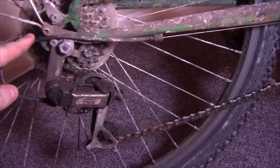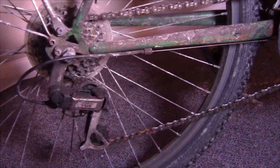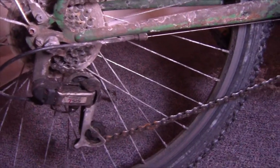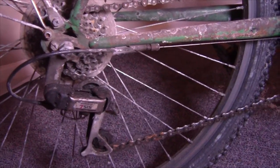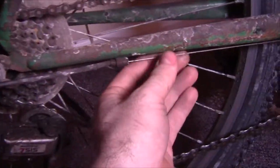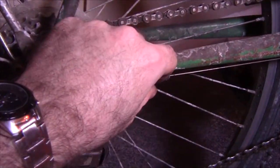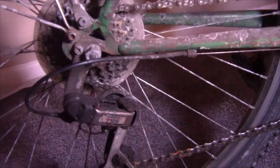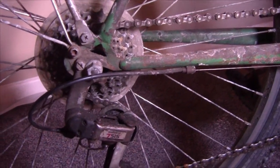Another frequent maintenance issue you might experience in winter is the cables getting frozen inside of the cable housing. It happens most frequently when it's just around the freezing point — you'll have a warm wet morning, then leave your bike outside in the cold, and moisture that got inside the cable housing freezes and locks the cable in place. The best way to avoid this is at the beginning of the season to take all your cable housings apart and get lots of lubricant inside. Because oil and water won't mix, if you've got the air space filled with oil, it prevents water from seeping inside and getting your cable frozen.